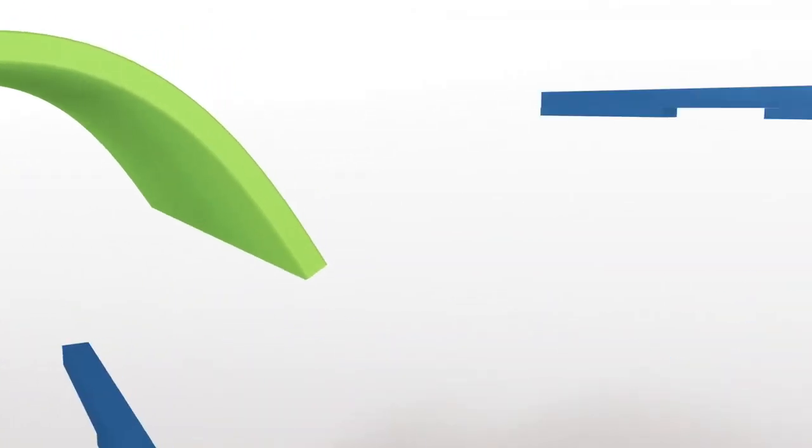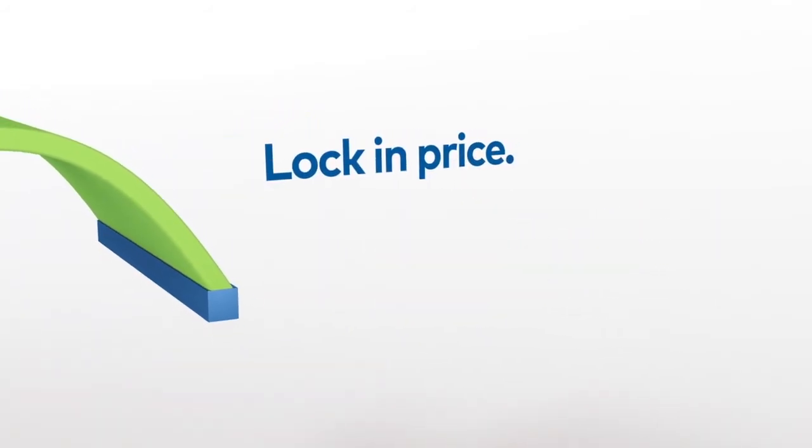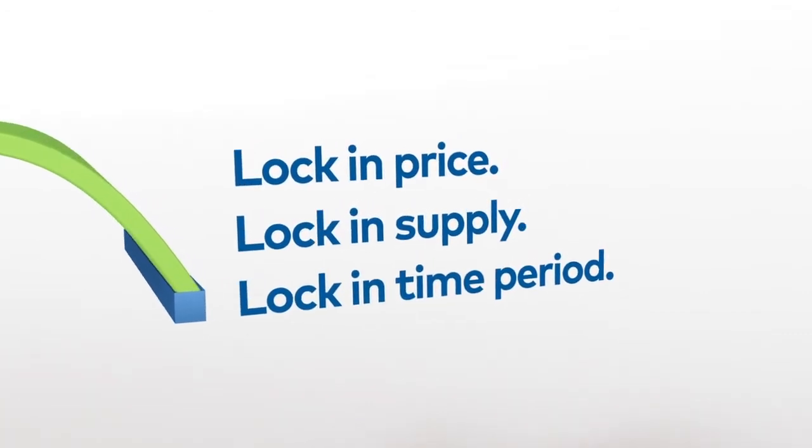Our solution is NZMP PriceLock. PriceLock lets you lock in price, lock in supply and lock in time period for up to 18 months.